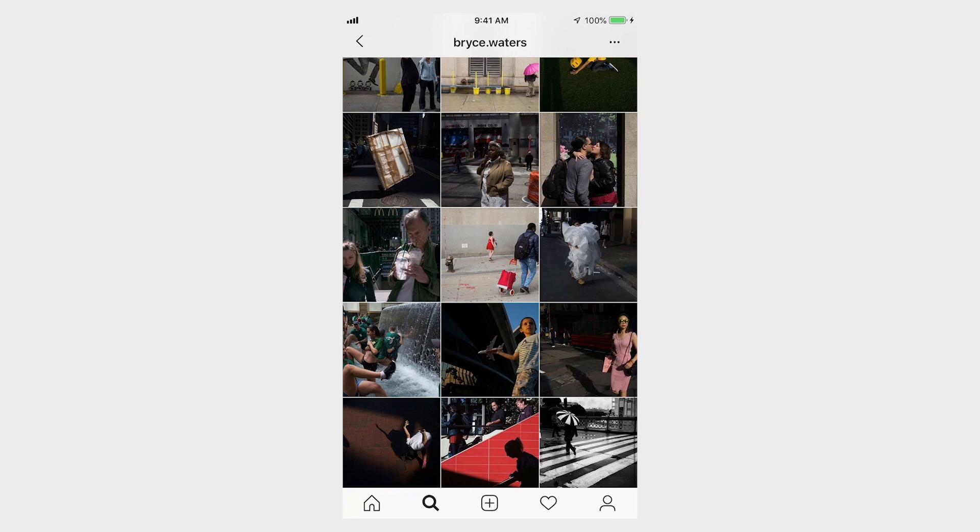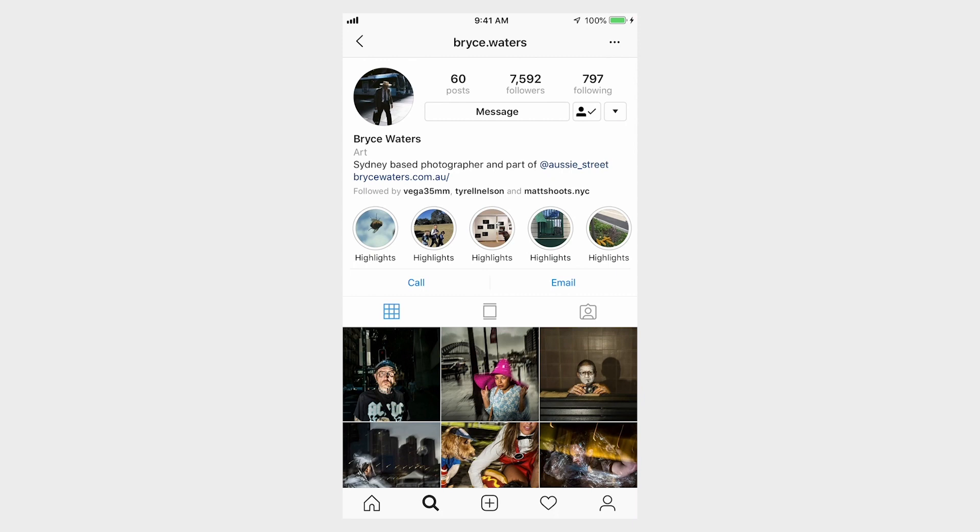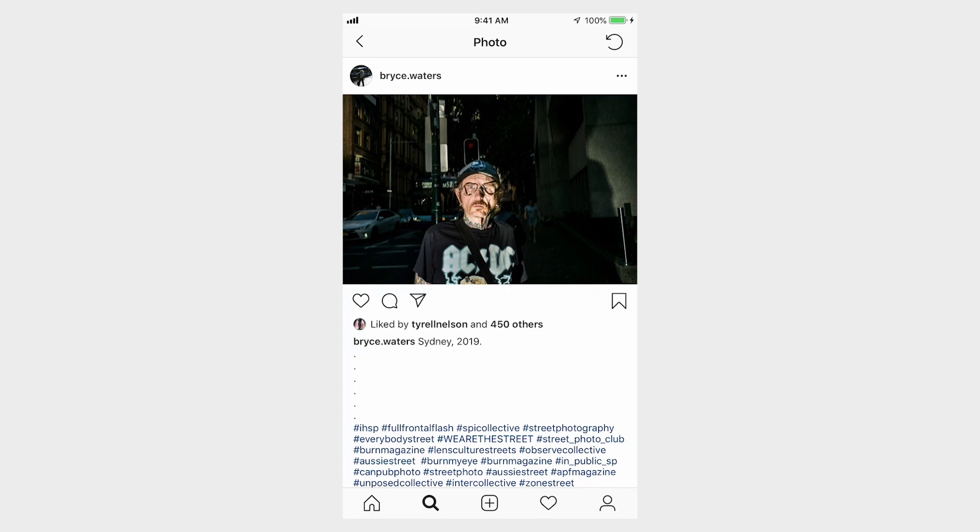He accentuates this by shooting bizarre subjects — the content mirrors the style he's going after. If we go to his latest post, we see a photo of a man walking down the street. He has big 70s-esque glasses, a hat, and an AC/DC shirt. What the flash does is make the background become very dark and the subject become dramatically and starkly lit due to the contrast the flash creates.